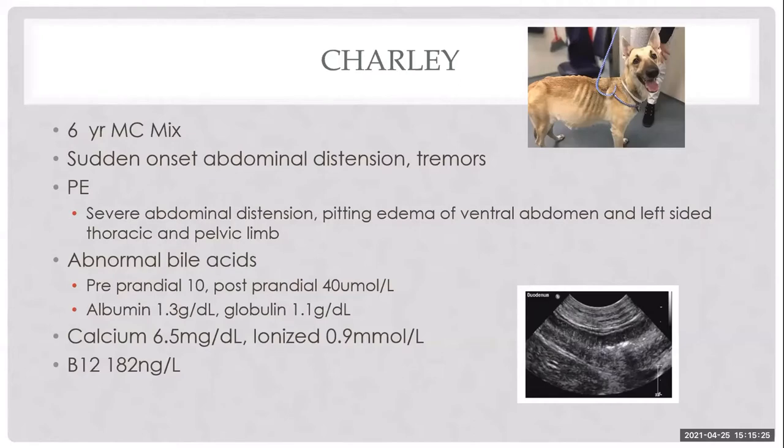He came in for sudden onset of abdominal distention and tremors. Workup found elevated pre- and post-prandial bile acids that were mildly elevated. He was panhypoproteninemic and had both total and ionized hypocalcemia. A GI panel confirmed low B12 — which typically includes B12, folate, and sometimes pancreatic PLI or TLI.